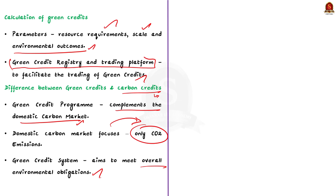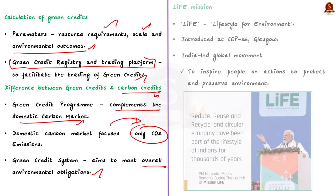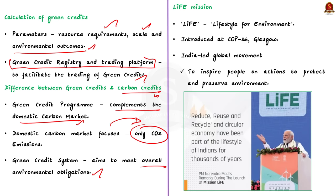This allows participants to earn and trade credits for their eco-friendly efforts. Similar to the Green Credit Program, the Indian government has introduced a new mission called LIFE. This is to promote environmentally sustainable practices. The term LIFE stands for Lifestyle for Environment.